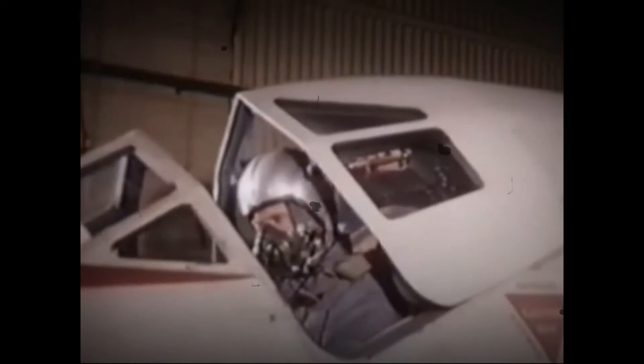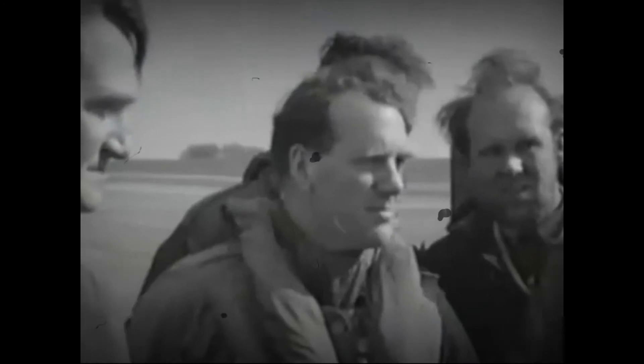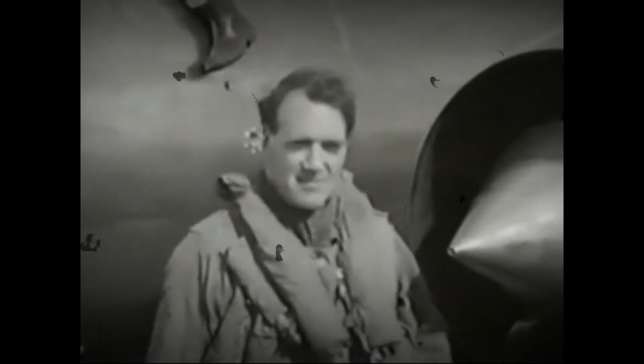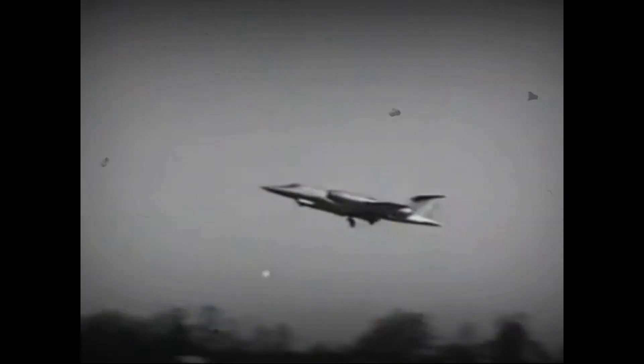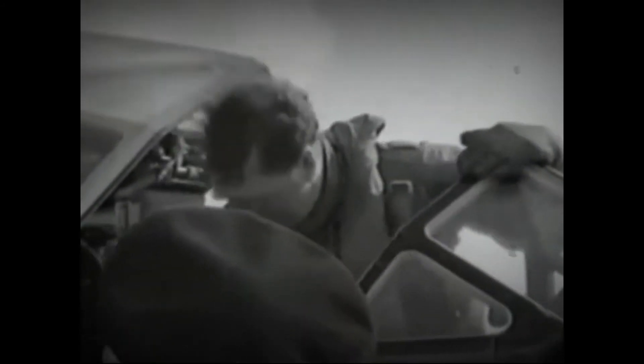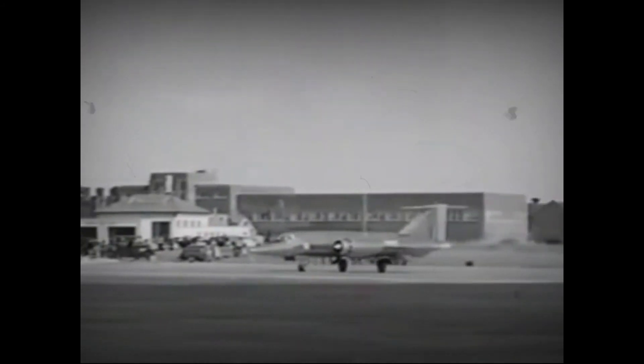In order to solve the aerodynamic and flutter problems, a large number of scale models were tested. In May 1960, the first airframe was delivered to the Royal Aircraft Establishment at Farnborough for structural tests and loading tests, both heated and unheated, before moving on to RAE Bedford. XF923 undertook the first taxiing trials on 26 April 1961, although due to problems encountered, the first flight was not until 14 April 1962.